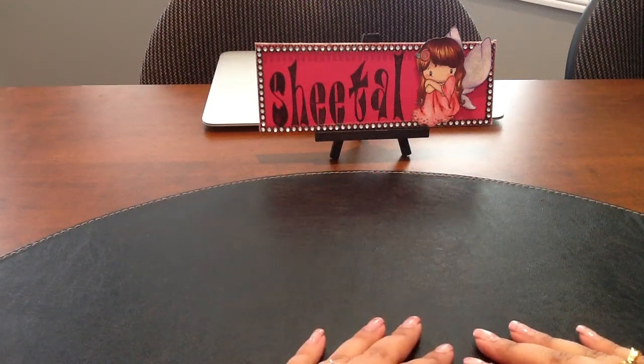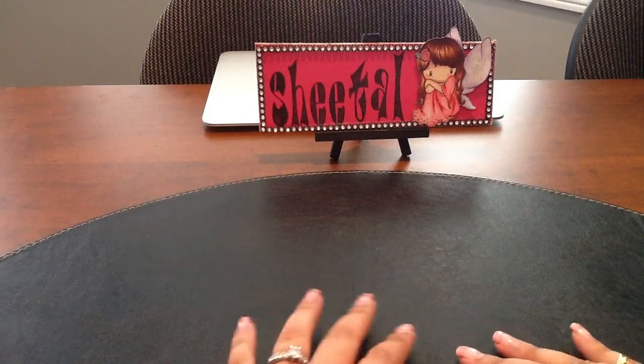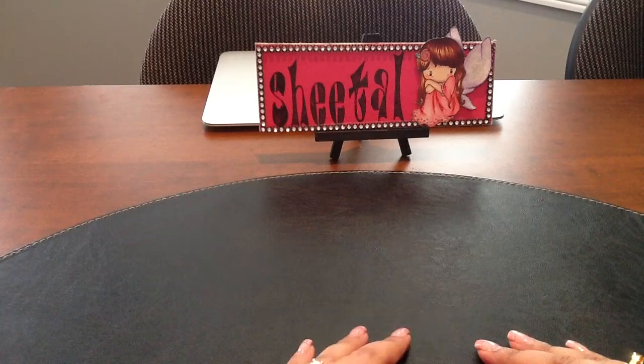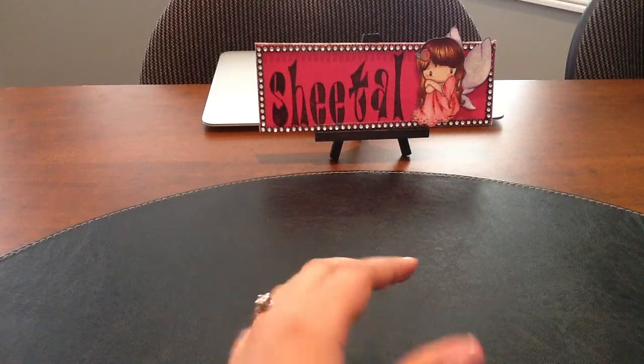Hi everyone, it's Sheetal and I wanted to share a quick Michaels clearance haul. I saw a couple of videos yesterday sharing their clearance hauls and I was just drooling over the stuff. I had a crazy busy day yesterday but I still decided to go in the evening, and by the time I went the clearance racks were almost empty, but I still managed to get some goodies.